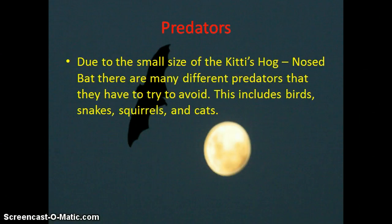Due to the small size of the Kitti's Hog-Nosed Bat, there are many different predators that they have to try to avoid, which includes birds, snakes, squirrels, cats, and probably some other species.